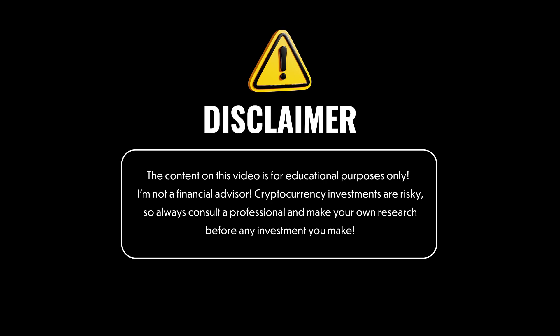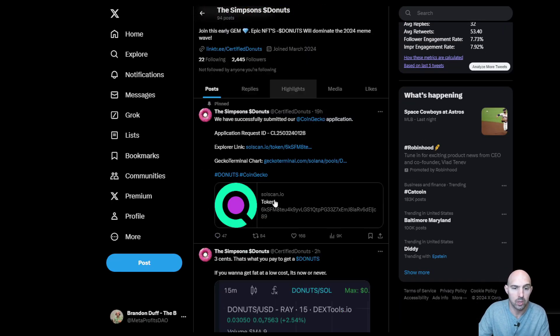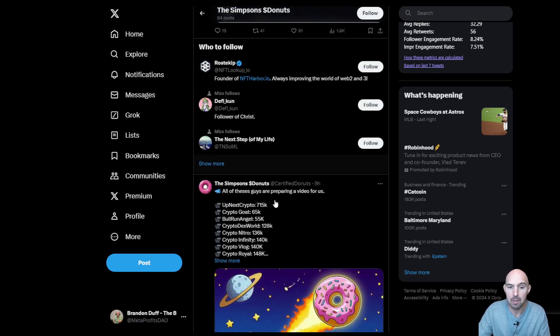This is for educational purposes only. I'm not a financial advisor. Crypto is risky. Do your own research. And if we go down their Twitter, you can see that they have some big things coming up.